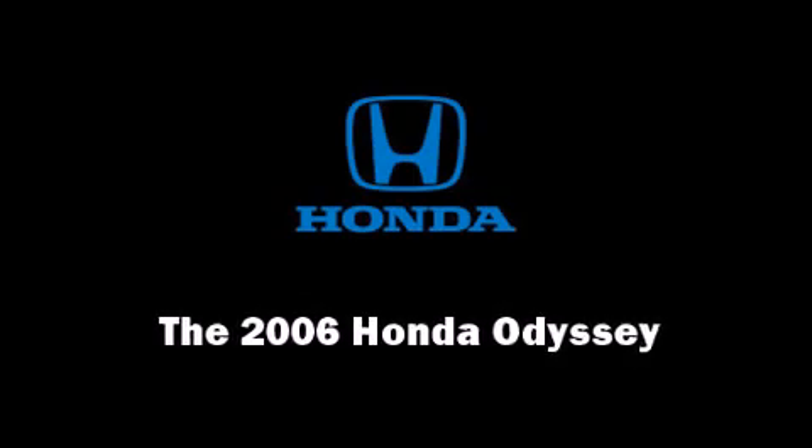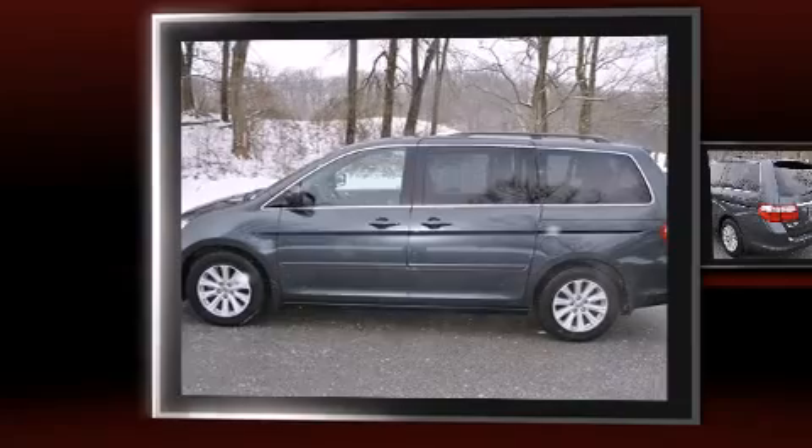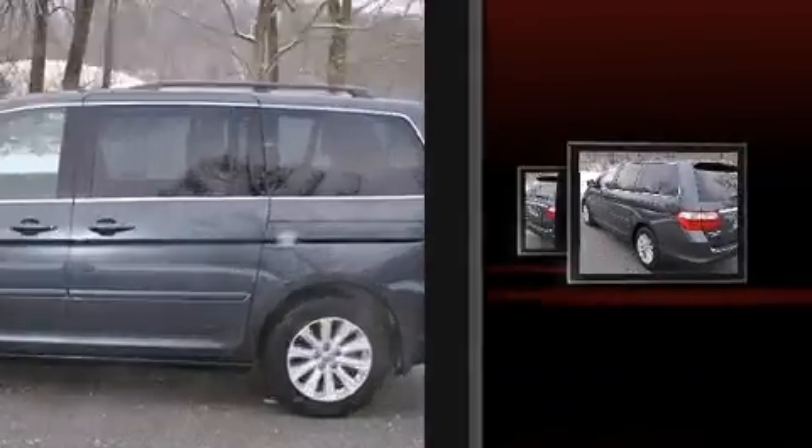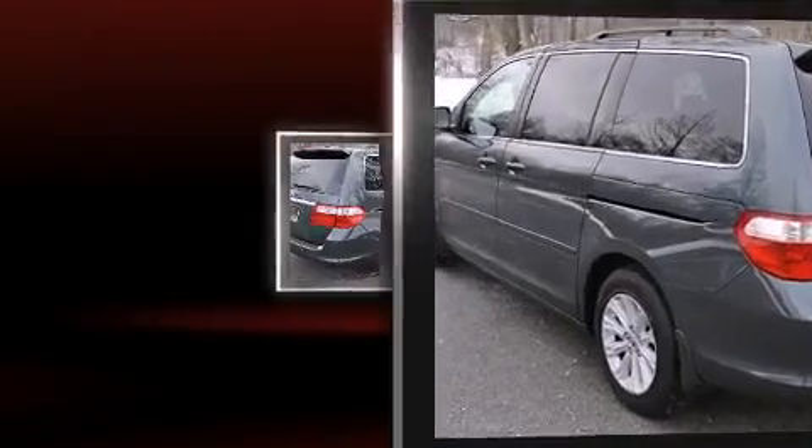Introducing the 2006 Honda Odyssey. A 3.5-liter V6 engine pairs with a sophisticated 5-speed automatic transmission, providing a smooth and predictable driving experience.